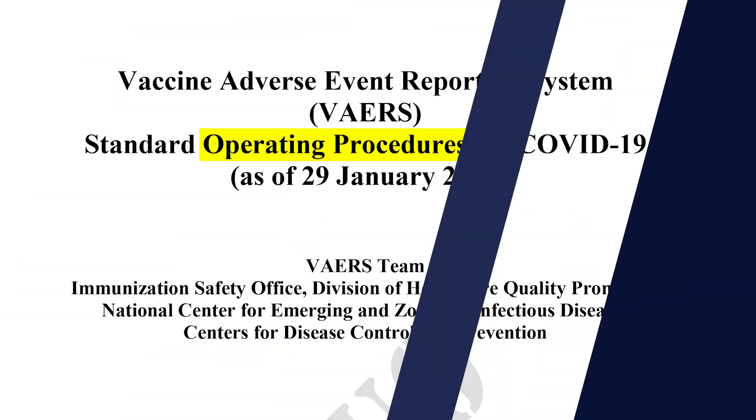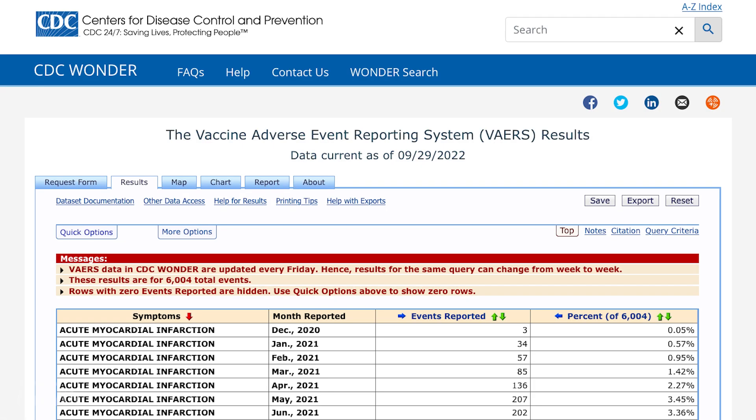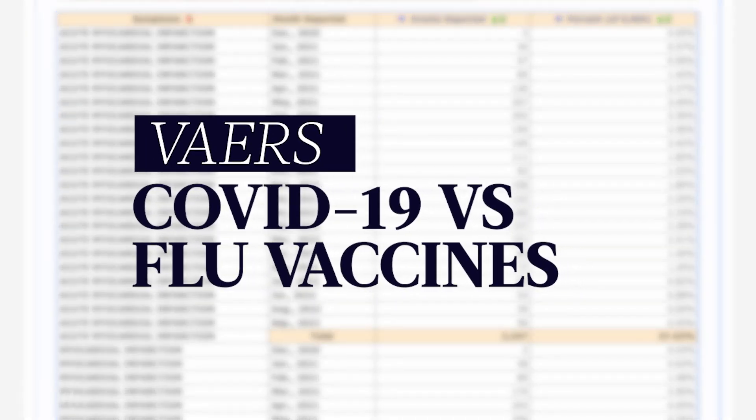When the experimental mRNA vaccines rolled out in the U.S., the CDC had a plan — an operating manual for their immunization safety teams. These teams would monitor the nation's Vaccine Adverse Events Database, also known as VAERS, and look for safety signals on a weekly basis by comparing the COVID vaccine against another established vaccine, like the flu.